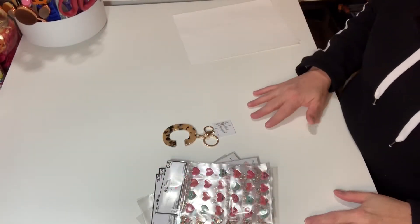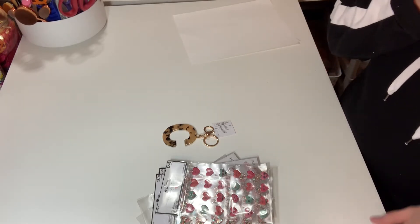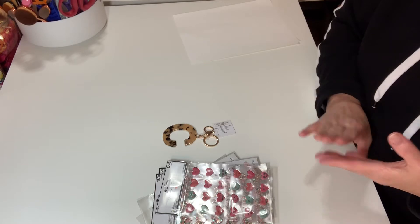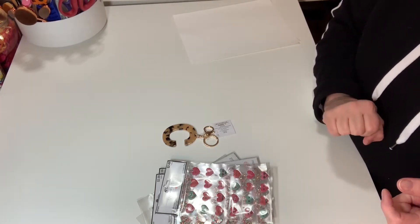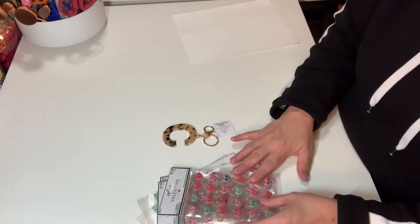Hey everybody, it's Carla here and I have yet another haul. This one's not as big as my last two, but this is from Hobby Lobby and Tuesday Morning. I went into Hobby Lobby looking for a planner for Carly.